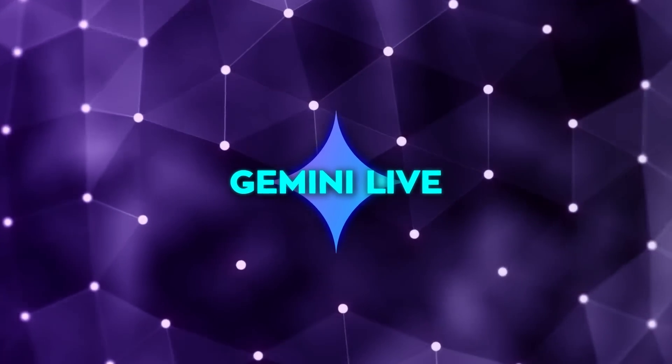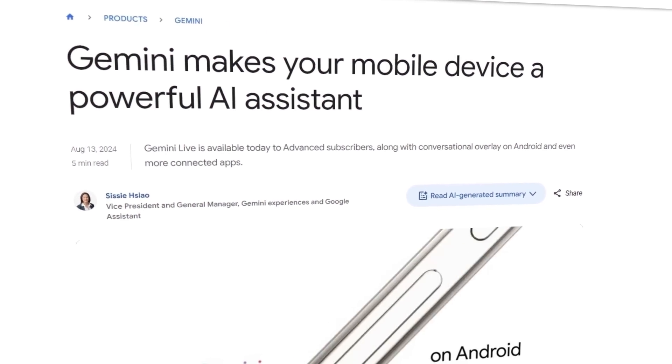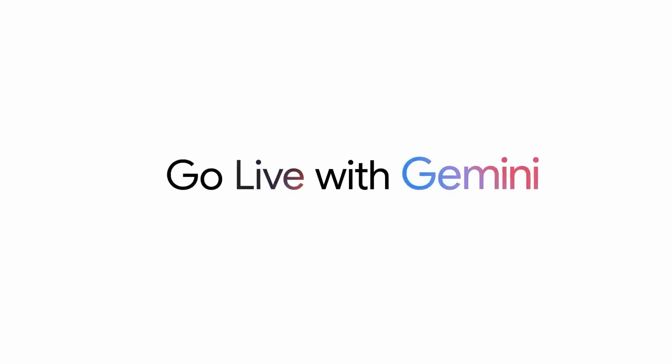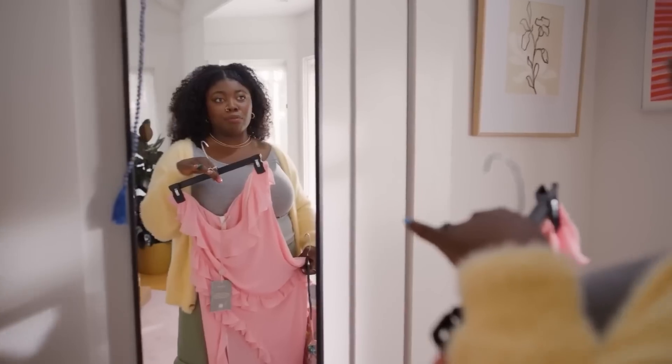Google just launched Gemini Live, which is their latest move in the AI space, and honestly it's pretty impressive. Gemini Live is all about voice interaction. For example, you could ask it something like: 'How can I embarrass my sister during a wedding toast? But like, respectfully.'